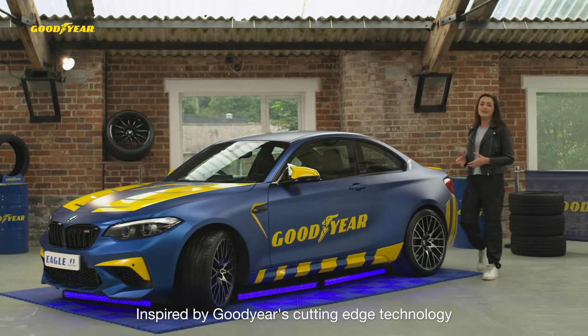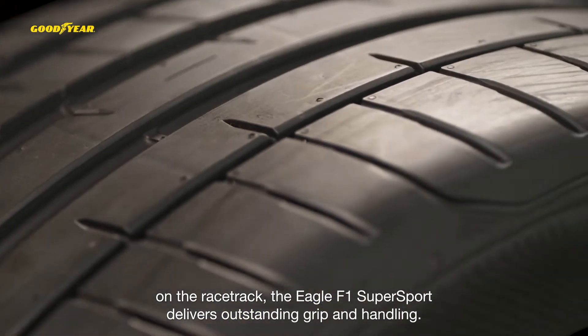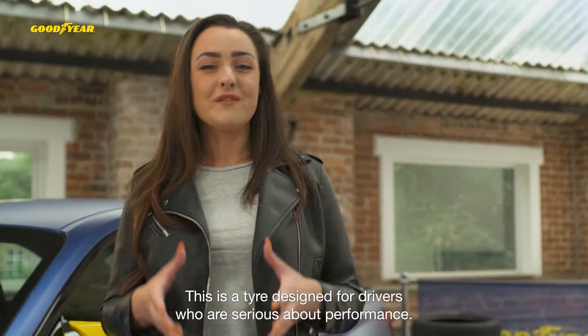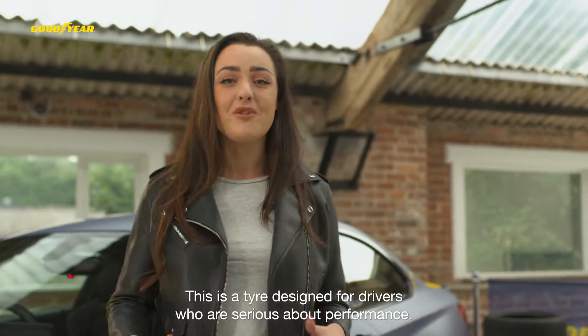Inspired by Goodyear's cutting-edge technology on the racetrack, the Eagle F1 Supersport delivers outstanding grip and handling. This is a tyre designed for drivers who are serious about performance.